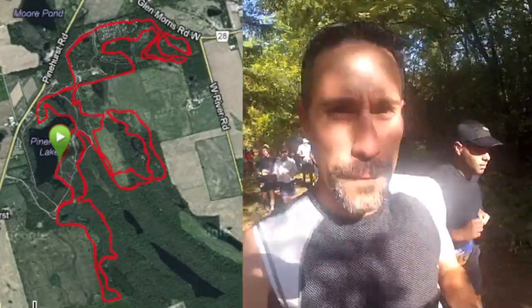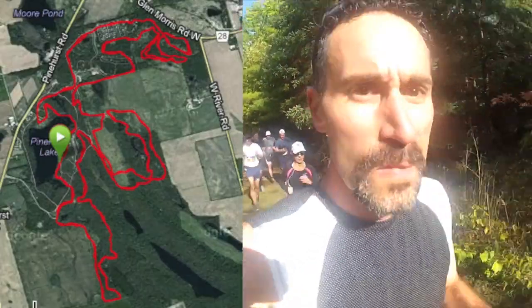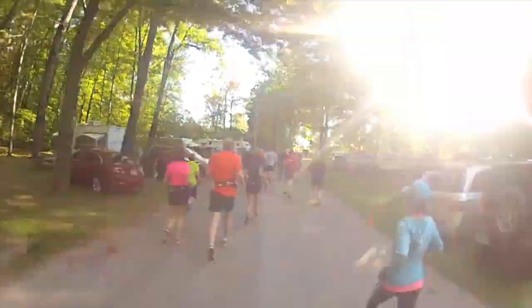This race is made up of 12 and a half kilometer loops. We're just over 2k in. The first couple of kilometers were running on roads through the campsite, and now we're on the trails.